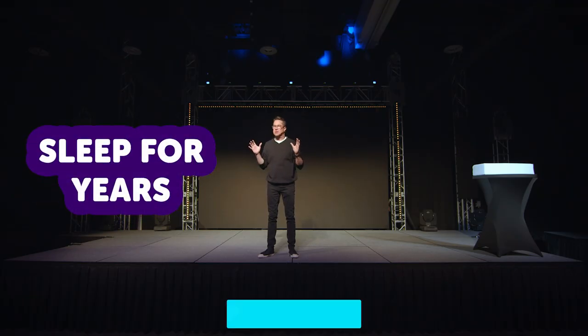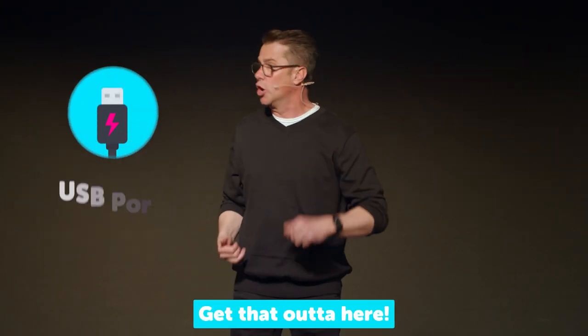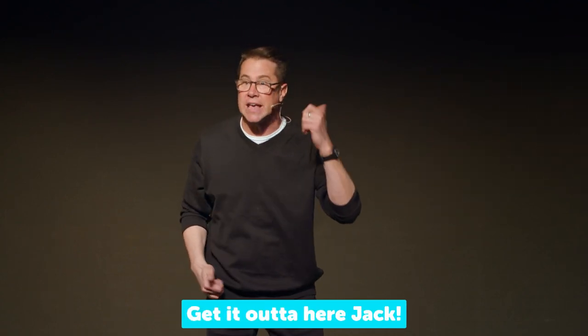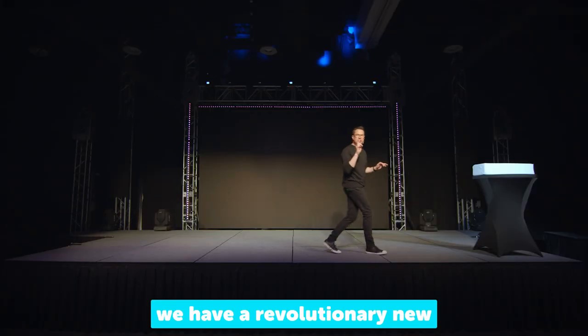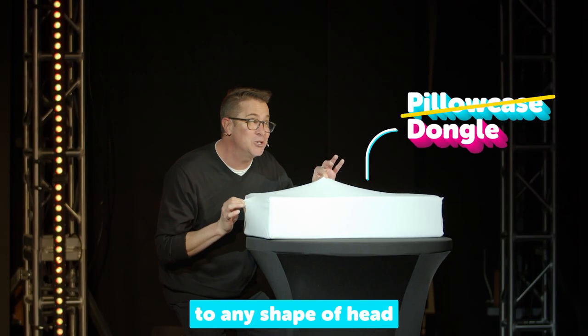You can sleep for years on the pillow cube pro with just a single charge. Keyboard? Get that out of here. USB port? Don't even think about it. Headphone jack? Get it out of here, Jack. And we have a revolutionary new pillow dongle that adapts the pillow cube to any shape of head.